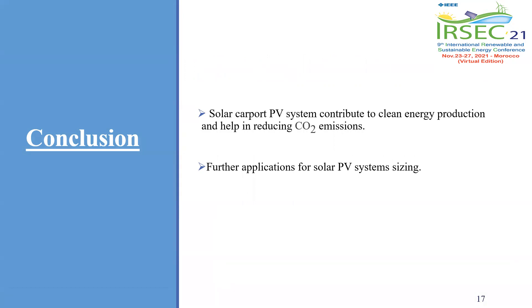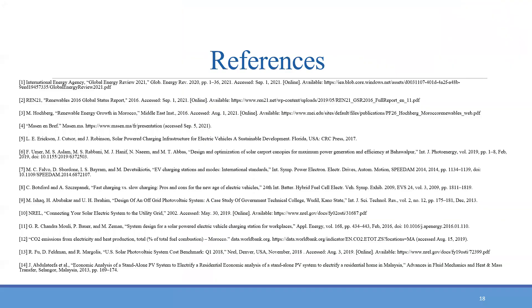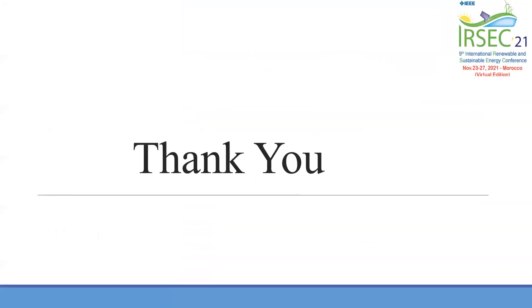Furthermore, the results of the analysis performed in this research can further be applied in other PV sizing applications. This is the list of references used in this case study. Thank you.